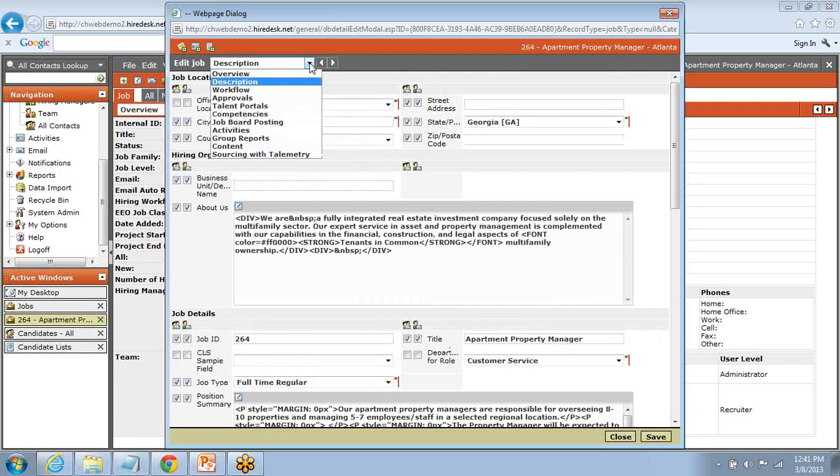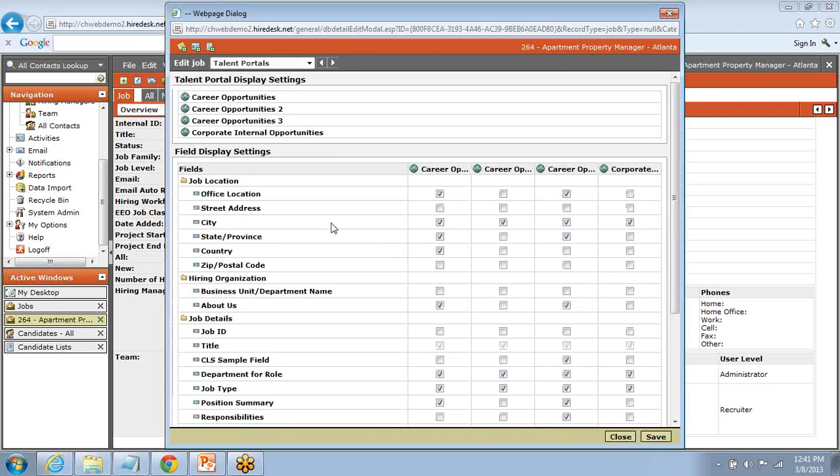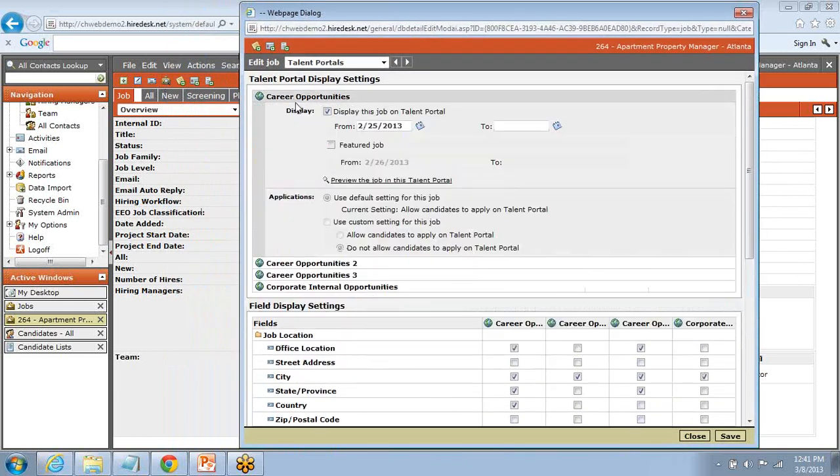Moving forward, the other item I'd like to show is the talent portals. Talent portals allow us to create application portals that we can integrate with web-based sites — a great example is a customer's external career site, or an intranet site where you're posting internal jobs. In my demo database, I've got four different application portals set up. The easiest way to explain them is to think of each as a different door that leads to the same room — with the room being your Hiredesk database. We can push a job description out to an integrated career portal and even set a date range for how long it's posted.